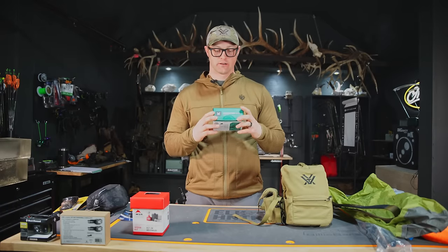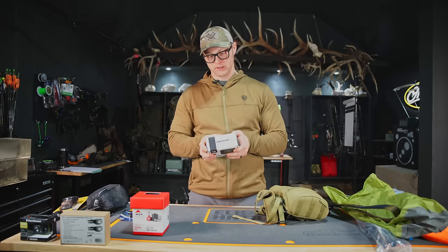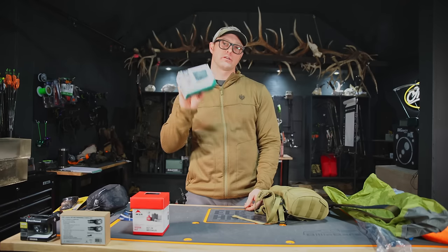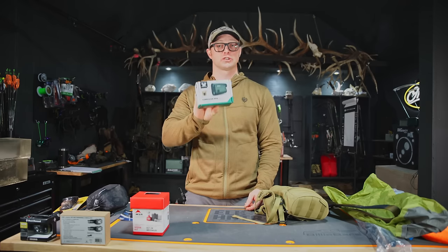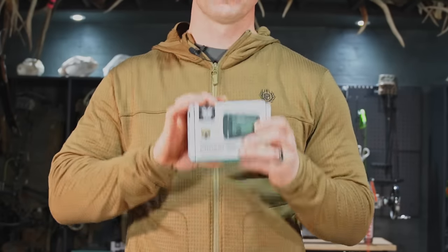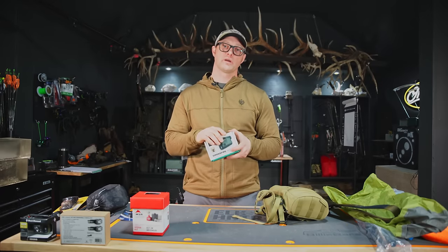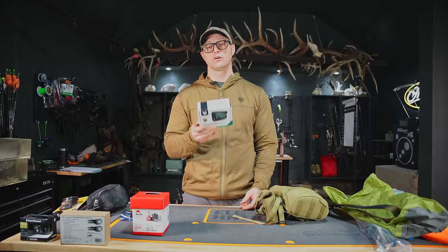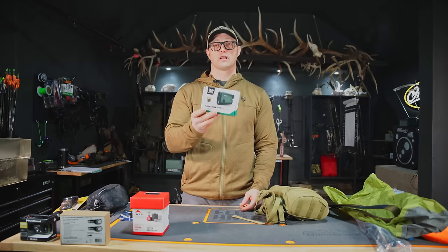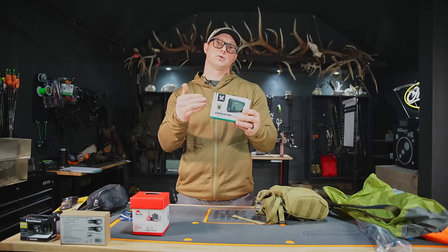For our rangefinder, this is the Crossfire 1400. It says it will range trees out to 950 yards and deer out to 750 yards — farther than I can currently shoot, so it should work for us. We are going to put it to the test this spring on spring bear. This is the budget version; if you have the budget, go ahead and bump up to either the Viper or the Razer. But this is still going to be one of your best budget-friendly options out there.